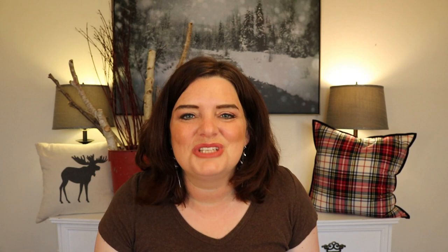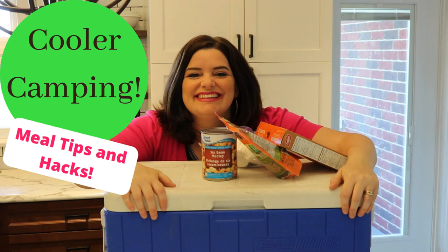Hey there, I'm Jen, welcome to the channel where we are all about living on less in Canada. Camping vacations are one way that you can definitely go on vacation on a shoestring budget as well as simplify your vacationing style. I made a video previous to this one where I talked all about meal ideas and how our family does cooler camping, because we are tent campers, and I thought I needed to put another video out that addresses all the equipment and supplies that I find useful for our camping kitchen.